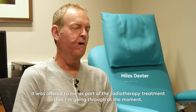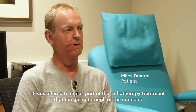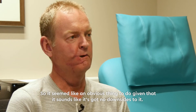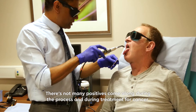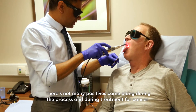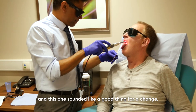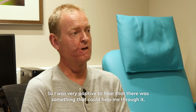It was offered to me as part of the radiotherapy treatment that I'm going through at the moment, so it seemed like an obvious thing to do given that it sounds like it's got no downsides to it. There's not many positives that come along during treatment for cancer, and this one sounded like a good thing — something that could help me through it.